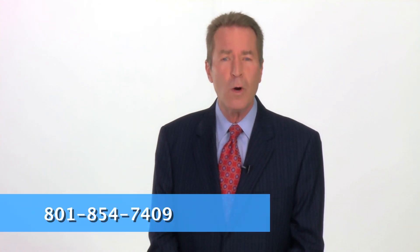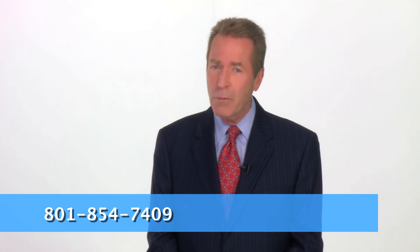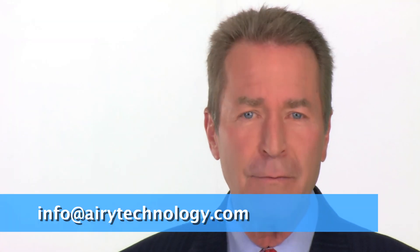For more information about the ARRI P311 or how to place an order, just call 801-854-7409 or send us an email at info@ARRITechnology.com.